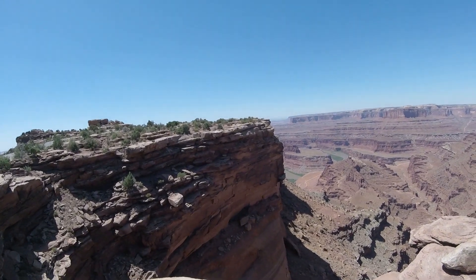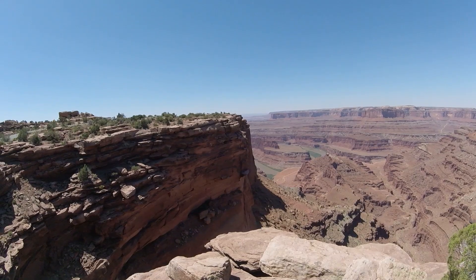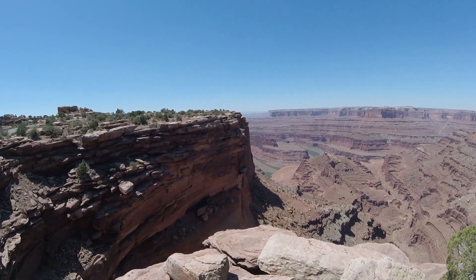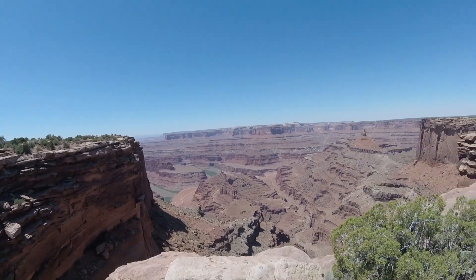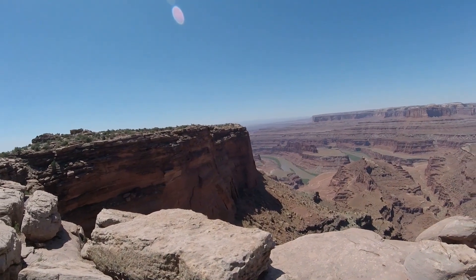There's the first view — we'll get the best view here in a little bit. There's a nice view of the Colorado coming around the bend. There's actually a boat on the Colorado. You can see more of it from here.